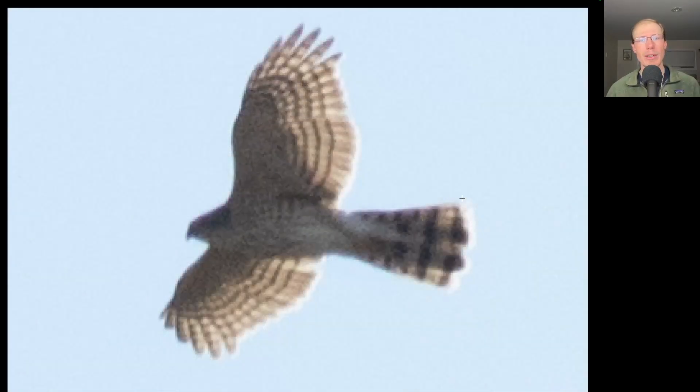Here we have a small raptor with a long tail and rounded wings, so we should be thinking a small hawk, specifically an accipiter. We see a very small head on this bird and a compact shape overall with some rounded bulging secondaries. This is a sharp-shinned hawk.